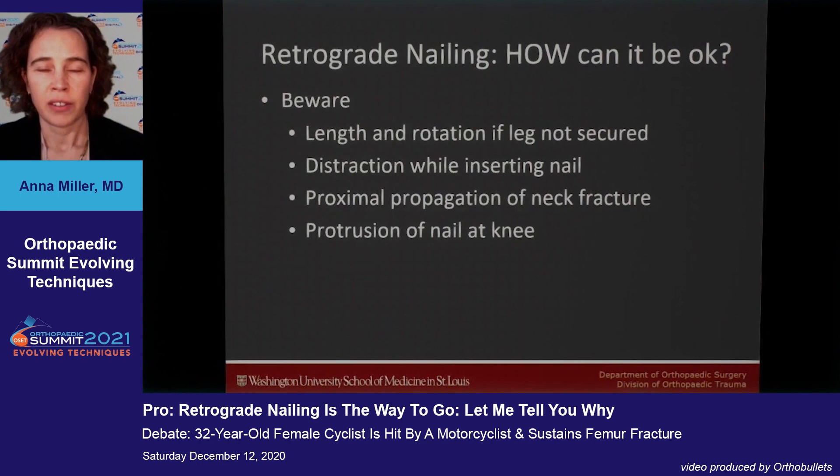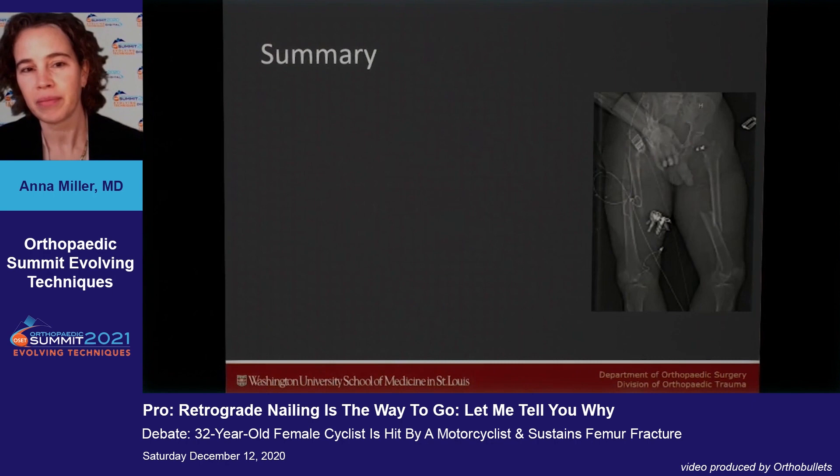You do have to be aware that length and rotation of the leg are appropriate when inserting the nail. There is a risk of distraction at the fracture site, which can happen with both antegrade and retrograde nailing. You could also proximally propagate a neck fracture, but if that happens intraoperatively with a retrograde nail it's much easier to fix than working around an antegrade nail. Finally, be aware of nail protrusion at the knee.